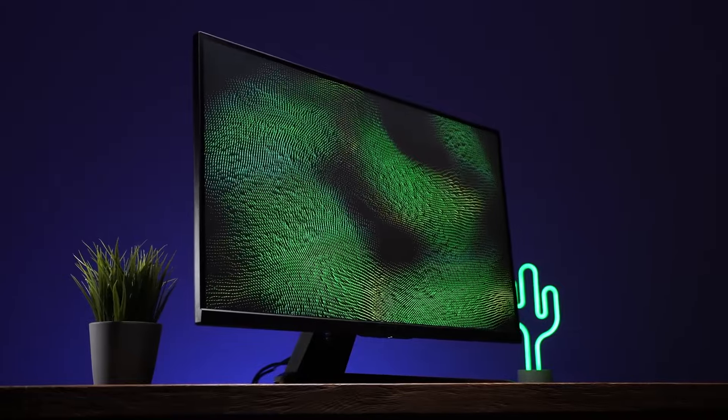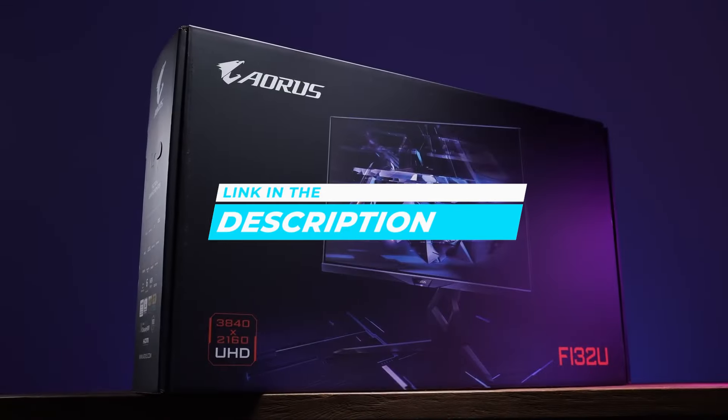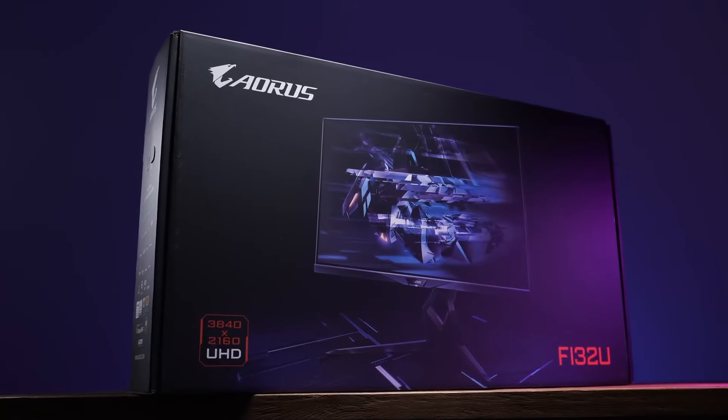If you liked this video or learned something, please give it a like. Be sure to check out the description for links to find the most up-to-date pricing on all the products mentioned in this video. That's all — till next time.